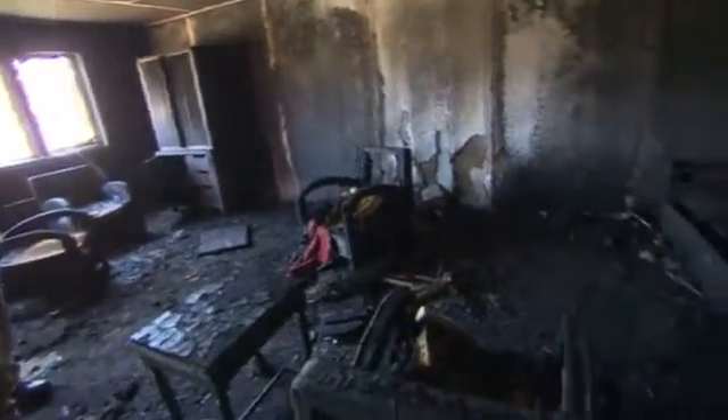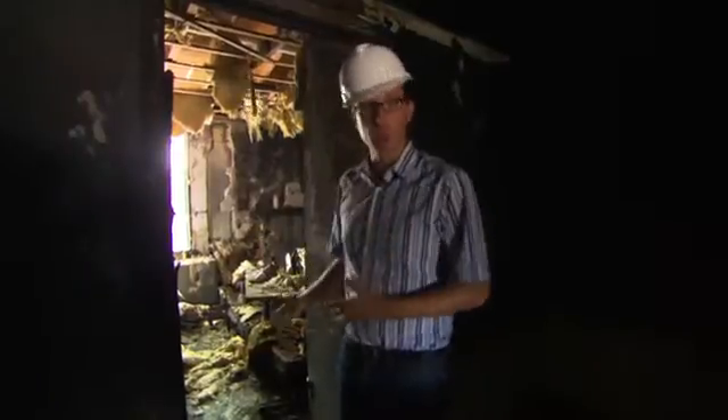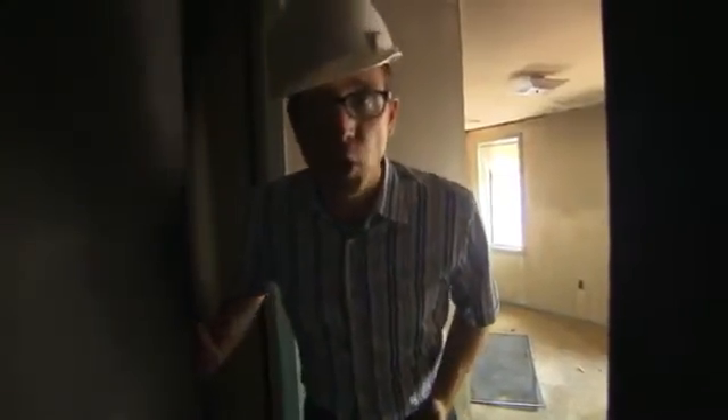The firefighters are going to learn all kinds of things from this research, but there's a take-home message for us too. If there's a fire in your house, this is what your room is going to look like if you leave the door open when you go to bed. And this is what your room is going to look like if you just close the door. So when you go to bed, close the door.